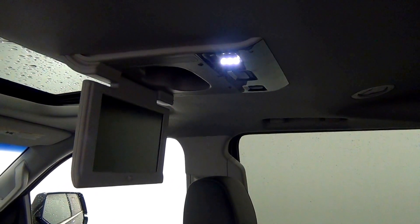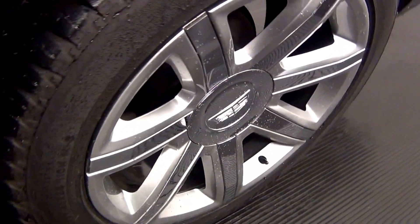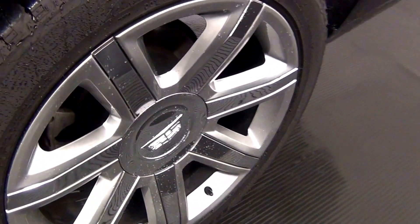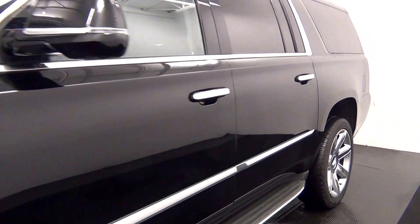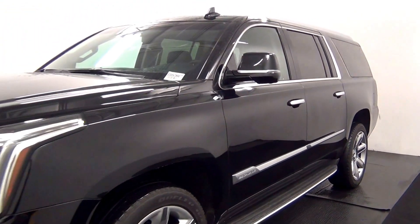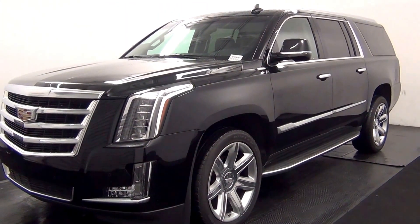Forward headrest DVD player. Third row. And that will end the walk around the 2016 Cadillac Escalade. Thank you for choosing Tennessee.